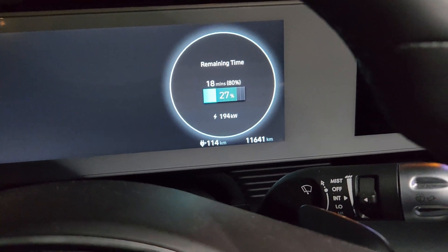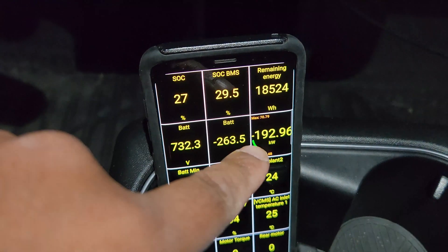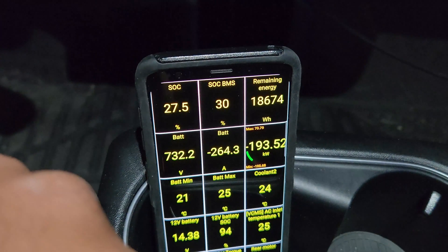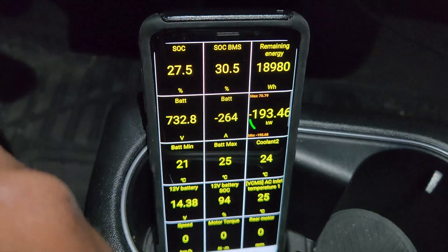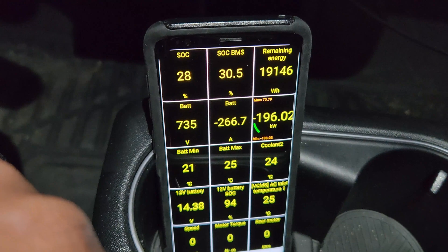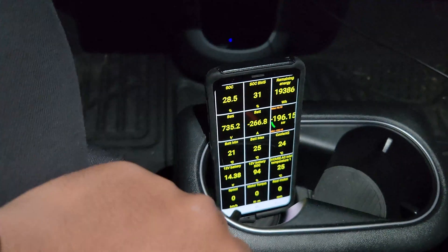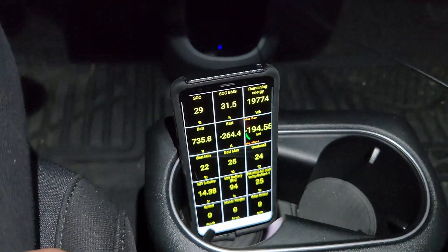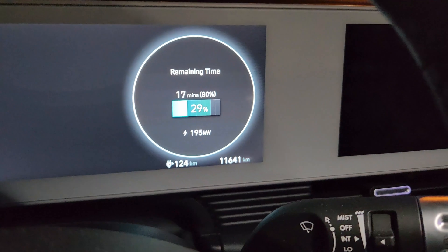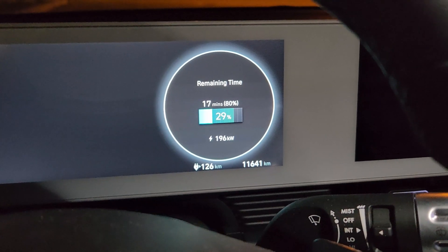We're getting 194 kilowatts in the car — it was 195, now it's 192 — so approximately 194. Battery preconditioning is delivering really great speeds. For those who follow me, you know how much I suffer with the BZ4X, so this is heaven compared to that — going from 50 or 70 kilowatts to almost 200 kilowatts is just amazing. The car says I'll be done in 17 minutes — from 24% to 80%, it expects to charge in 17 minutes.